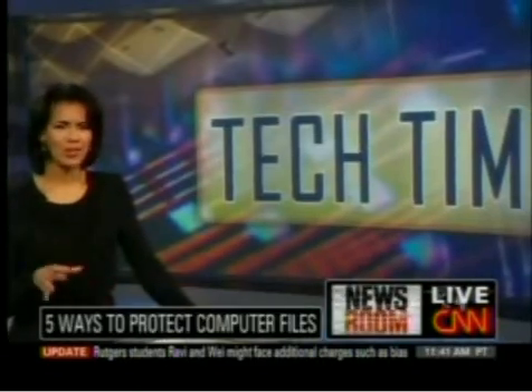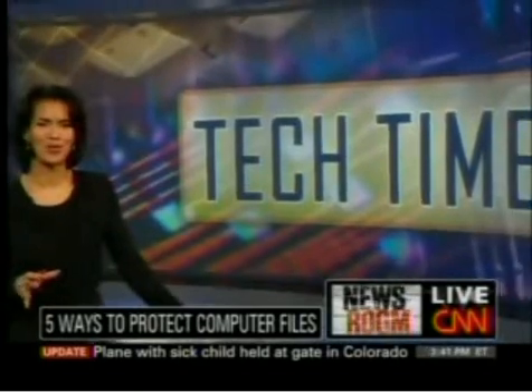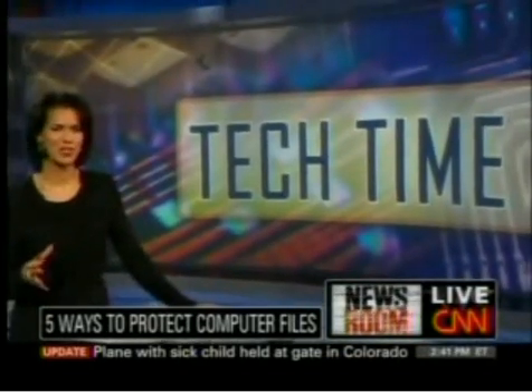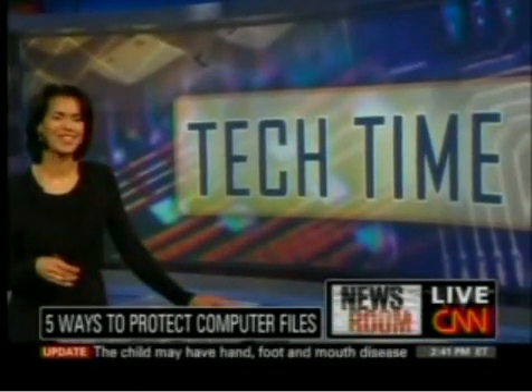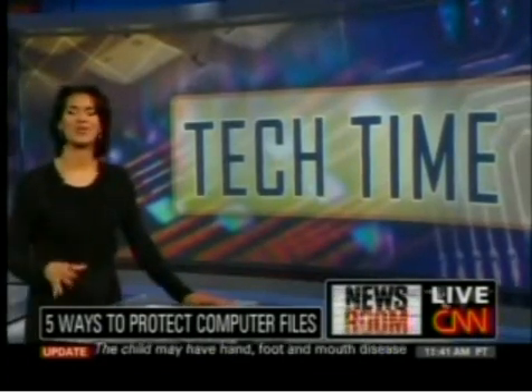Let's talk about you, your computer, and the nightmare of losing important documents on your computer. Well, it doesn't have to haunt you, especially this time of year around Halloween. There are some new products out there that can help protect your files. Here to review some of them right now, technology expert Mark Saltzman joining us via Skype from Toronto.